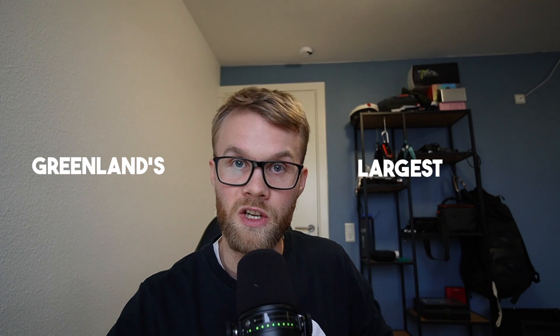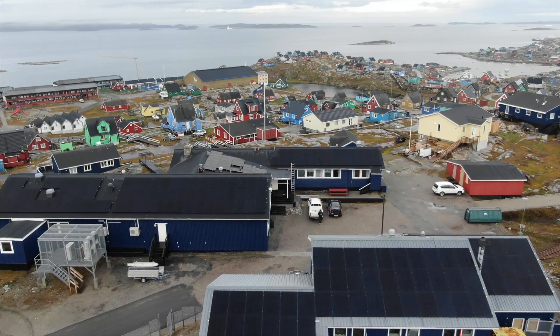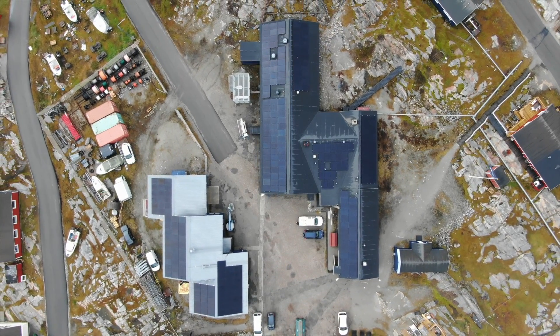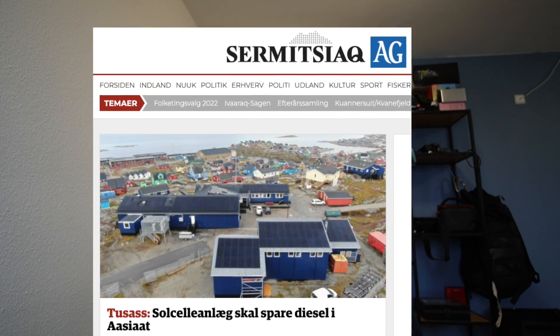Which brings us to the latest installation: Greenland's largest solar system. TUSASS recently put up Greenland's largest solar system in Aasiaat, designed to provide electricity for some of our buildings there and to feed any excess electricity onto the local grid. I'm extremely proud of being part of that project. We installed 101 kilowatts of capacity, making us one kilowatt larger than the previously largest solar system, which was placed by TUSASS in Igaliku — where Nikolaj Coster-Waldau, known as Jaime Lannister from Game of Thrones, has his summer vacation house. Just a fun fact.